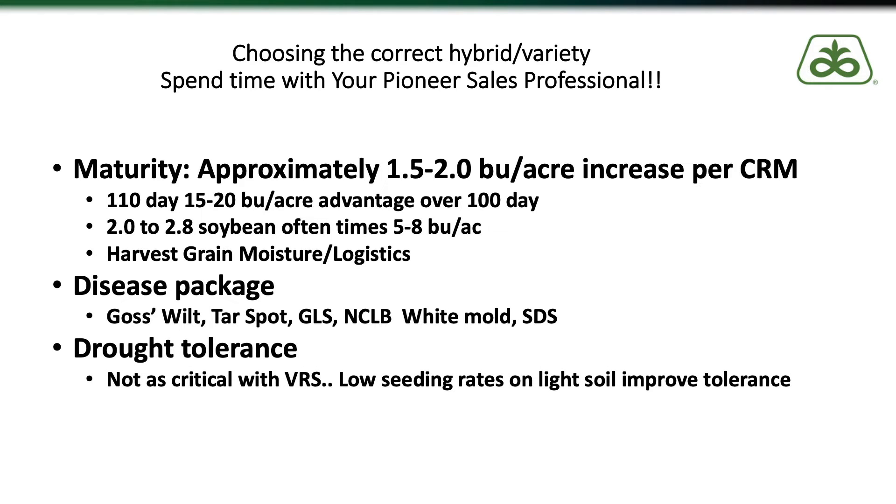Drought tolerance is incredibly important for some of you, and Pioneer has introduced many Aquamax drought-tolerant hybrids over the last five to ten years. With variable rate seeding technology, we can go from a 34,000 seeding rate down to 24,000 in areas that are more drought-stressed, improving drought tolerance of any hybrid by reducing water use. However, if you are in an extremely water-limited situation year in and year out, that's where we want to place one of our Aquamax products.